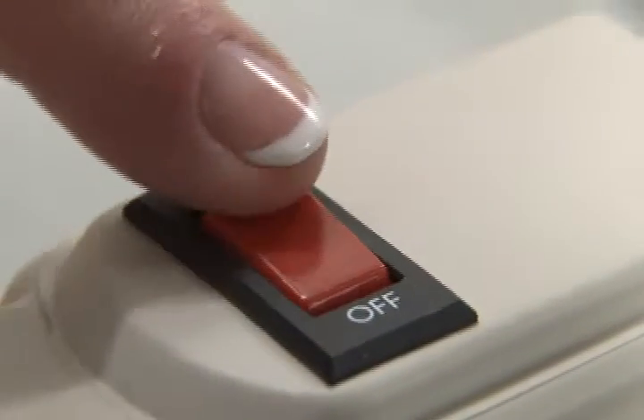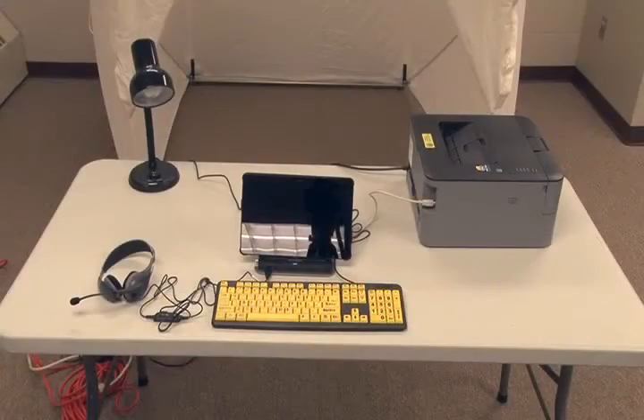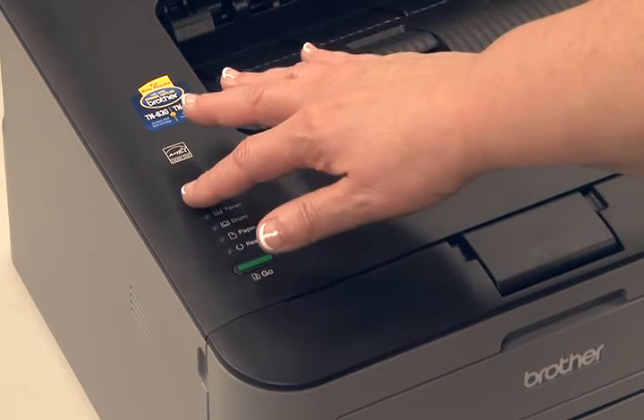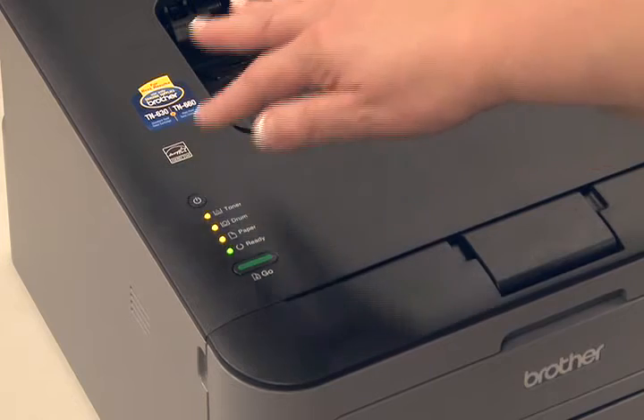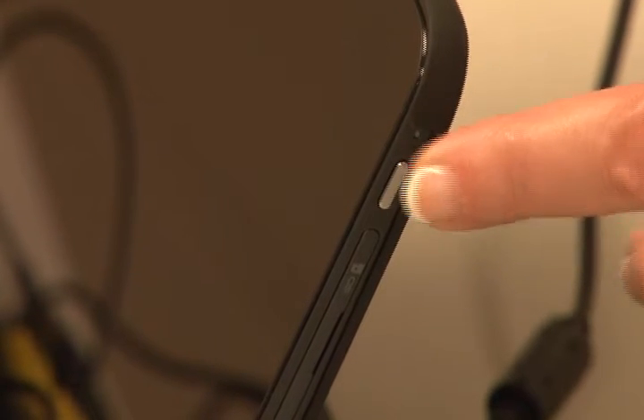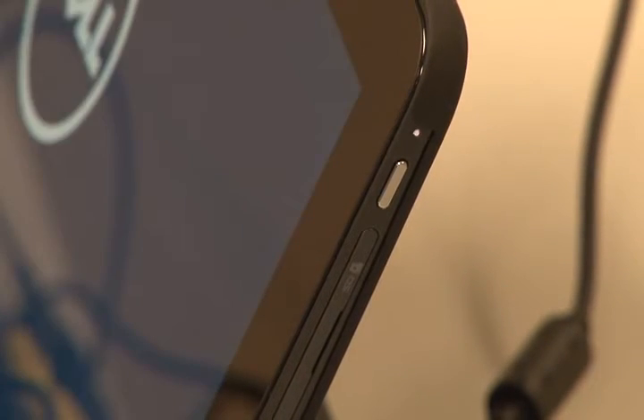The power strip can now be turned on and the printer and tablet started. The printer must be started first — its power button is located on the top of the printer toward the front on the left-hand side. Depress the power button for approximately three seconds. The tablet power button is located on the right side edge of the tablet approximately three-quarters of an inch from the top. Depress the tablet power button for approximately three seconds or until you feel the tablet vibrate.